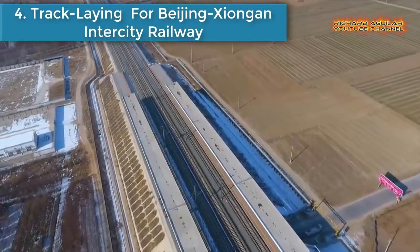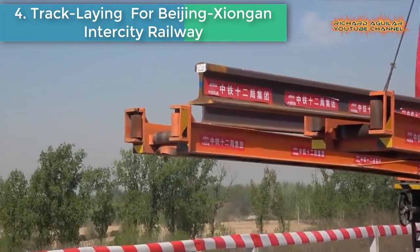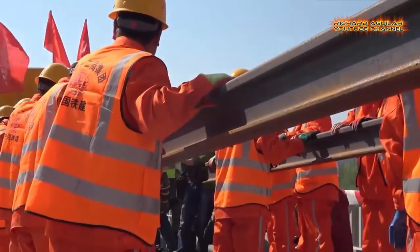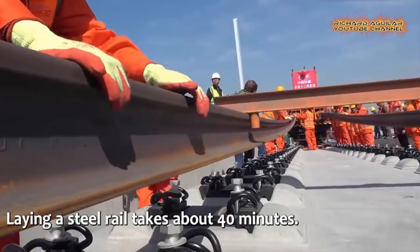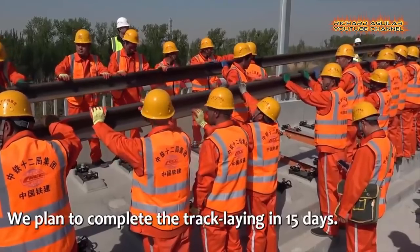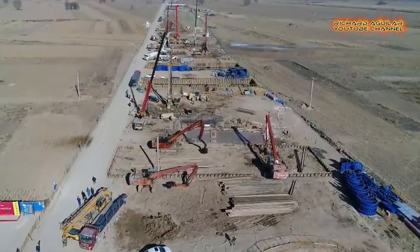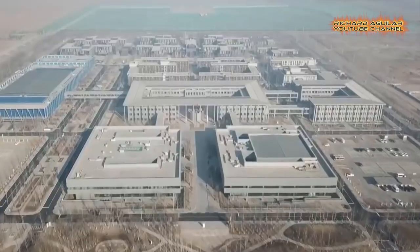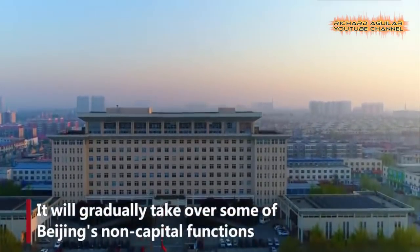Number four: Track-laying for the Beijing-Xiongan intercity railway. Track-laying starts for the Beijing section, with workers laying a 69-kilometer track from Liang Station to Beijing-Daxing International Airport. According to the project manager, each steel rail is 500 meters long and laying a steel rail takes about 40 minutes. They plan to complete the track-laying in 15 days. The railway link will be operational together with the new airport in Daxing. The 92.4-kilometer intercity railway links Beijing with the Xiongan area.